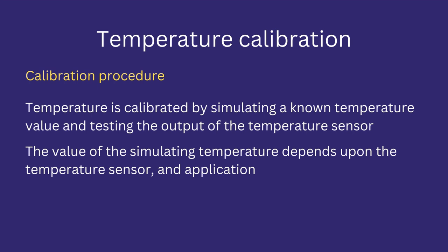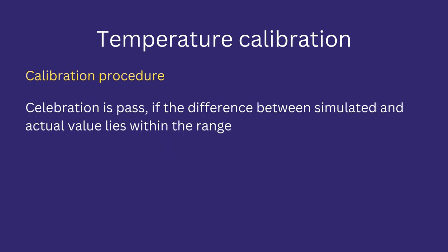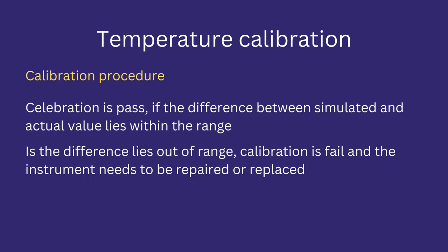For example, if a temperature sensor is required to measure a temperature range of 30 to 50 degrees centigrade in a machine, then the simulated temperature also lies within this range. For calibration purposes, three values are simulated and subsequent output values are recorded. Calibration is passed if the difference between the simulated temperature and the actual temperature lies within the acceptable range. If the difference lies outside the range, calibration is failed and the temperature sensor must be rectified or replaced.